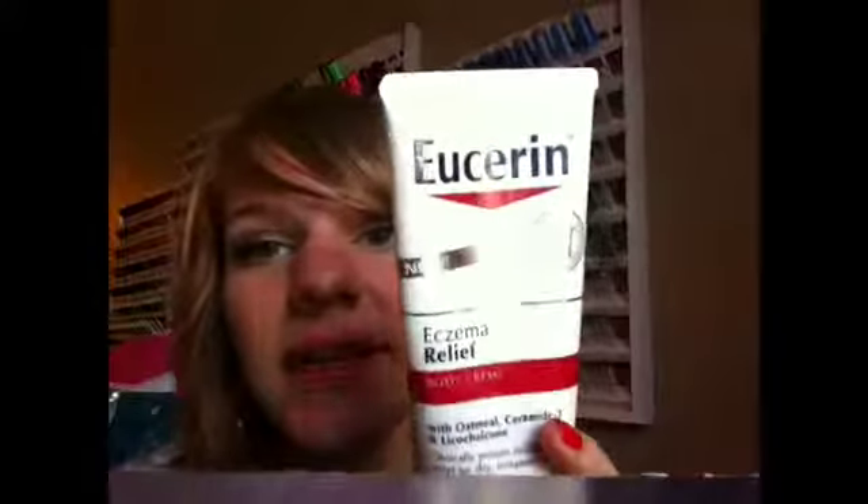Next up is Eucerin Eczema Relief. And if you have eczema, this stuff works. If you know anything else that works really good, could you let me know in the comment section below? I get these little patches on my arms and stuff, and so far this is the only thing I've found that helps.